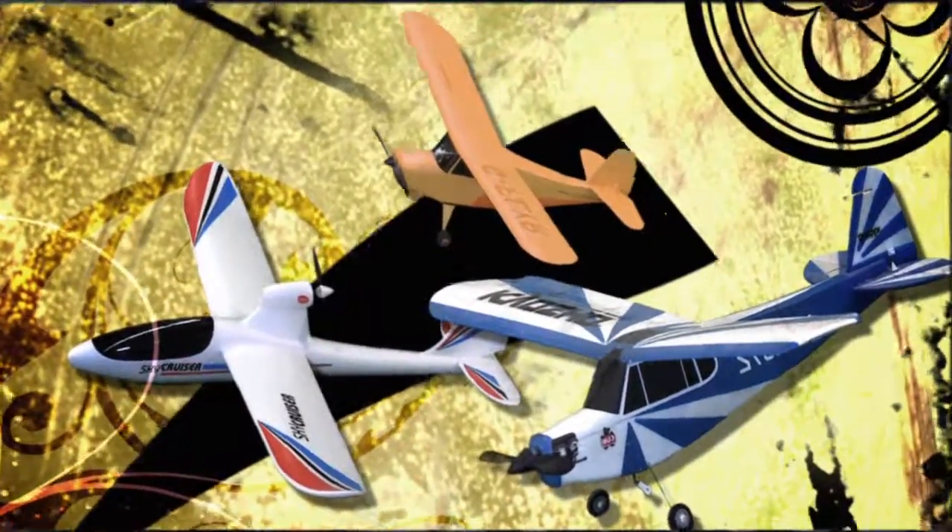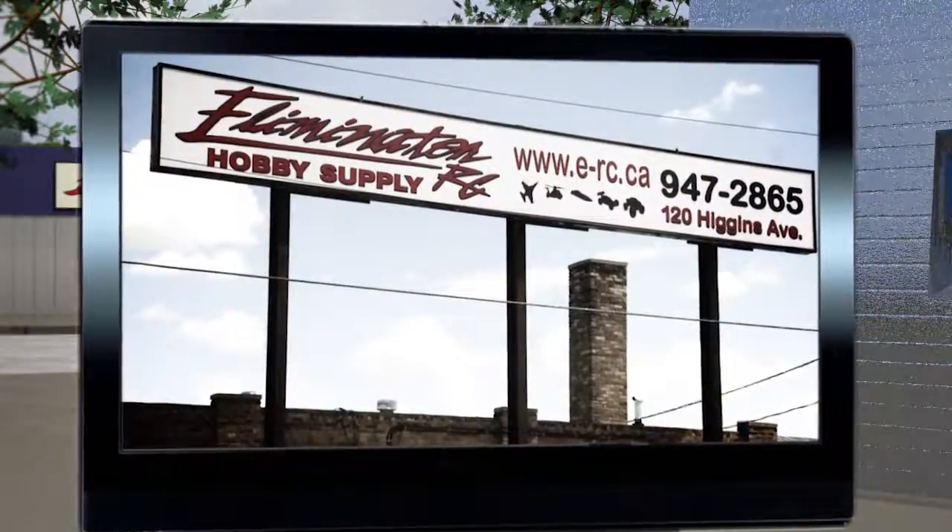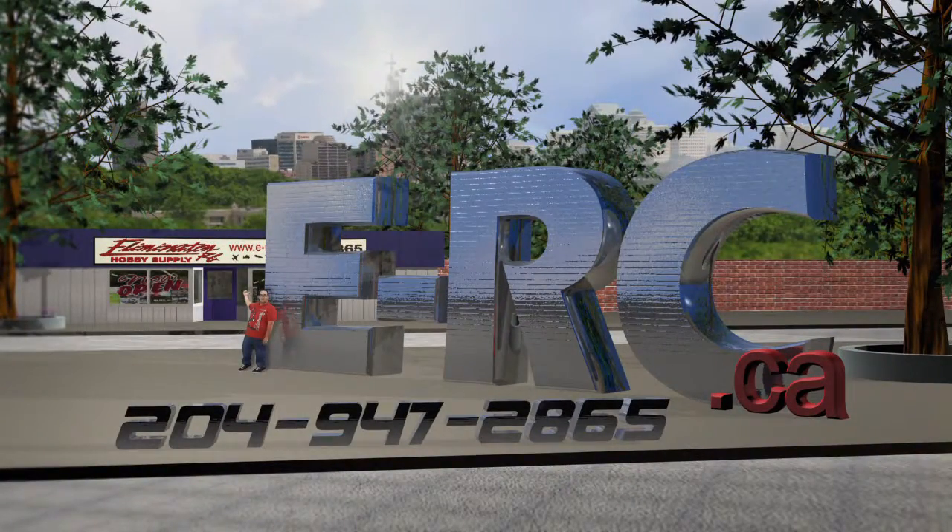We're also known for having a pretty cool hobby shop. Lemonator RC, 120 Higgins Avenue in Winnipeg. Check this out: e-rc.ca